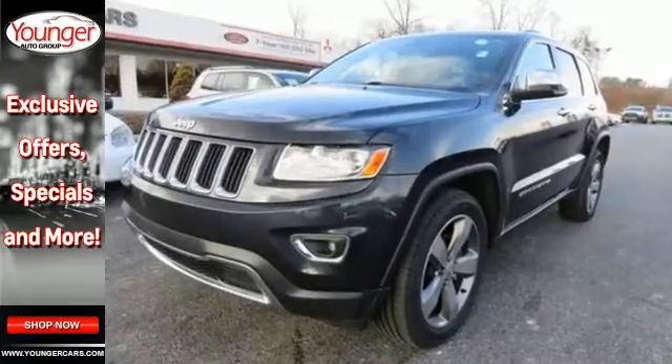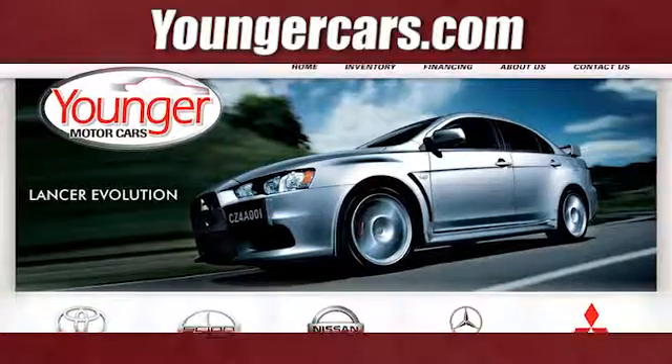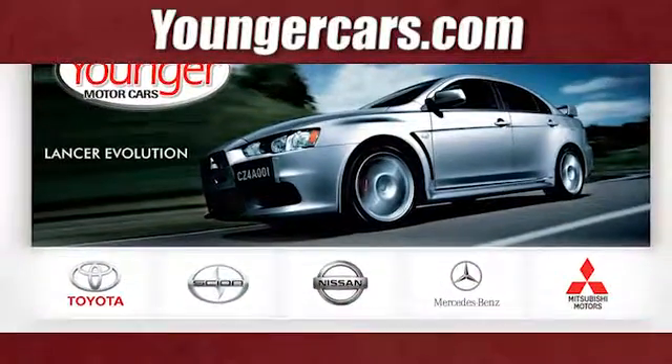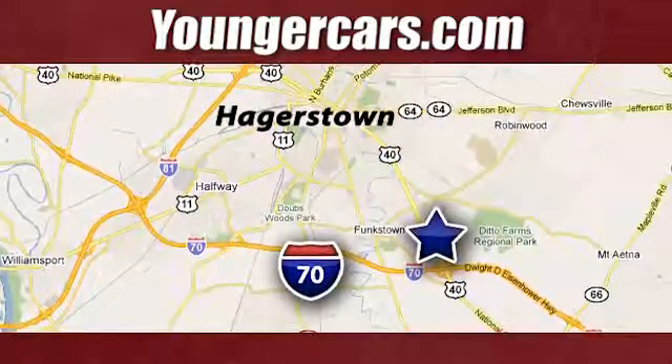See what it's like to drive the best when you get into the Grand Cherokee. Visit our website at YoungerCars.com. We're conveniently located at 1945 Dual Highway in Hagerstown, Maryland.